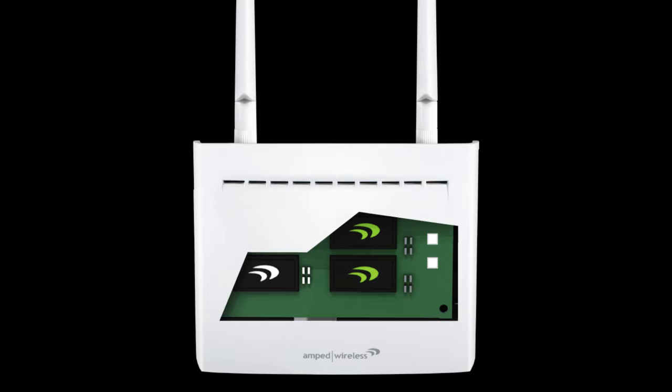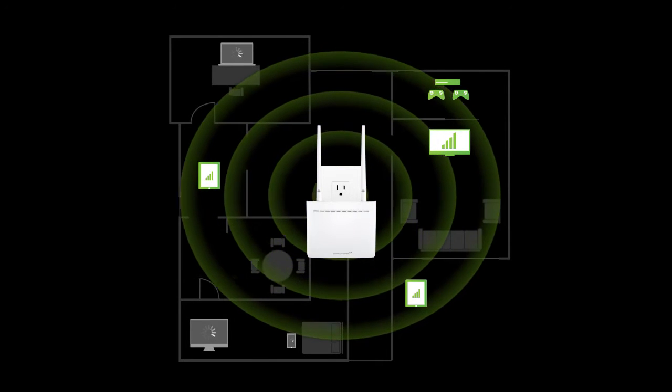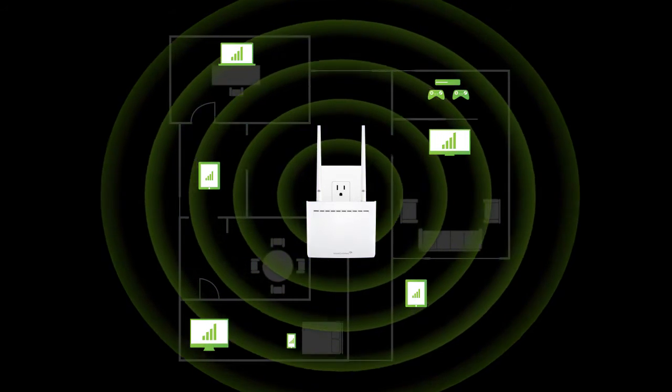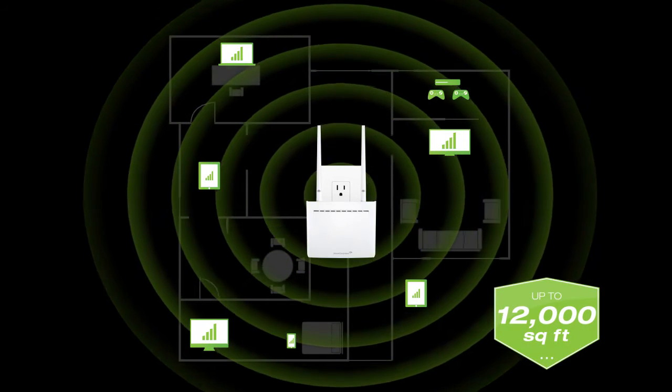It is built with a total of 16 internal amplifiers, unmatched AC2600 Wi-Fi technology, two high-gain internal antennas, and two high-gain external antennas. All of this technology combines to provide the first compact MU-MIMO extender that also delivers up to 12,000 square feet of coverage.